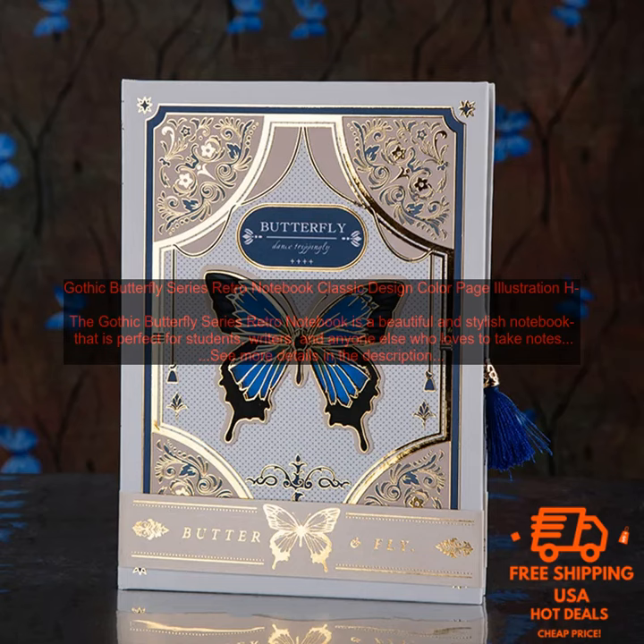Gothic Butterfly Series Retro Notebook — Classic Design, Color Page Illustration. The Gothic Butterfly Series Retro Notebook is a beautiful and stylish notebook that is perfect for students, writers, and anyone else who loves to take notes. The notebook features a classic design with a butterfly illustration on the cover.